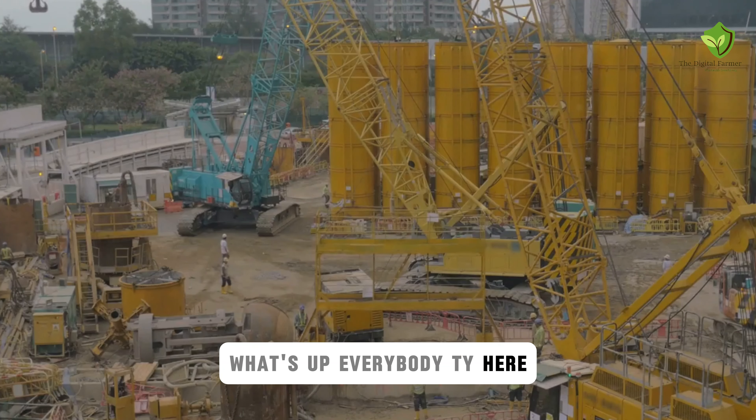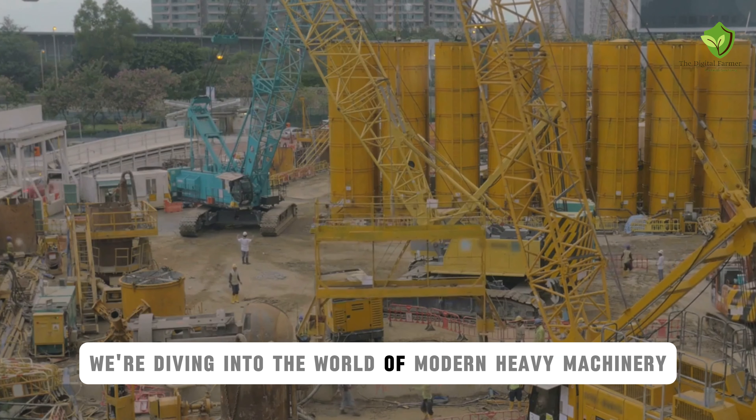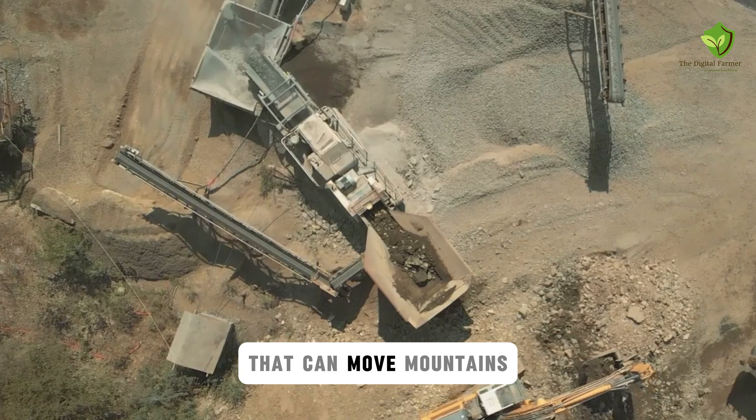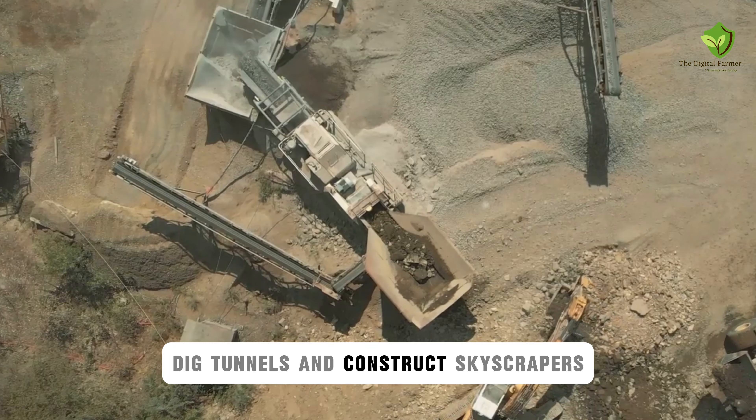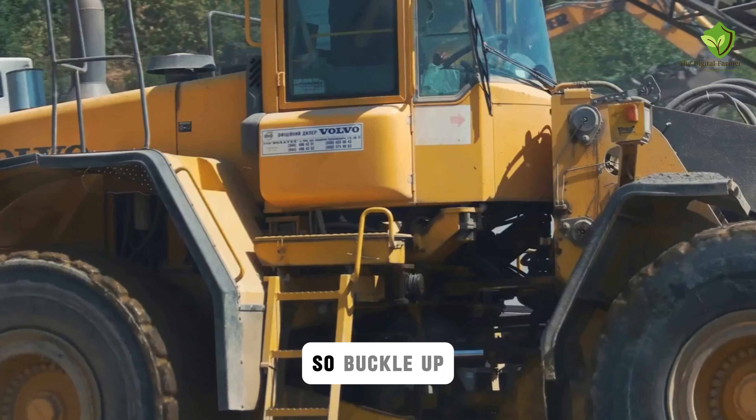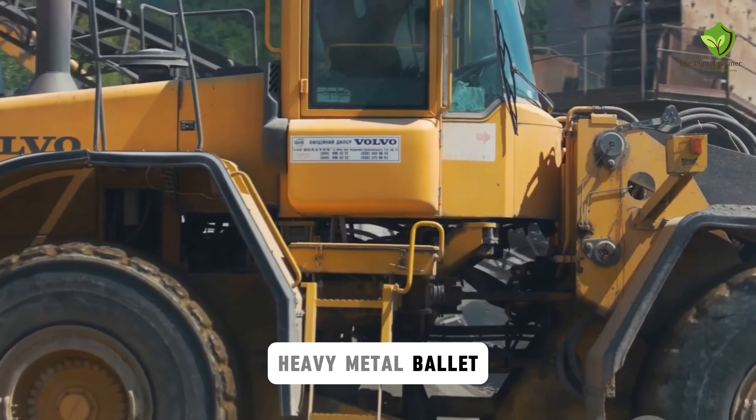What's up, everybody? Ty here, and today we're diving into the world of modern heavy machinery. We're talking massive feats of engineering that can move mountains, dig tunnels, and construct skyscrapers. And the best part? We get to see them in action. So buckle up, because we're about to witness some serious heavy metal ballet.